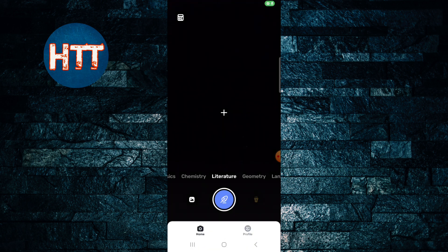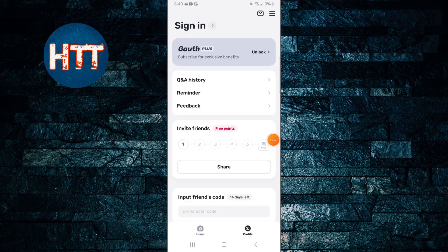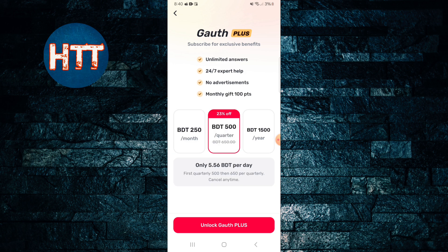You can see this is the interface. What you need to do is tap here on the profile icon. Then you can get a couple of options — among them you can see 'God Plus' and 'Unlock'. Simply tap on the Unlock button.